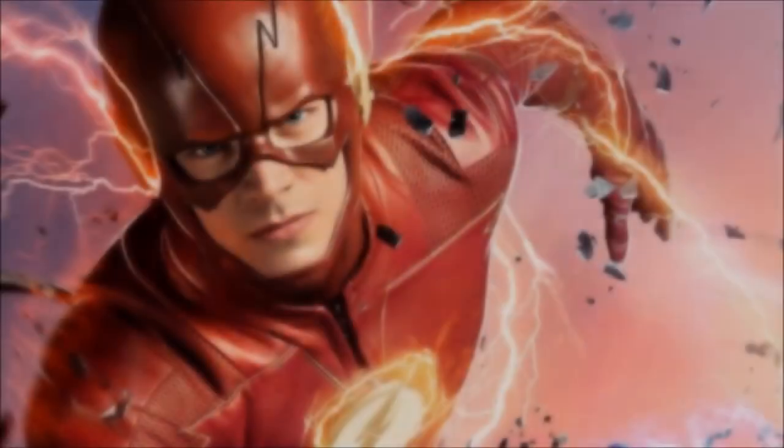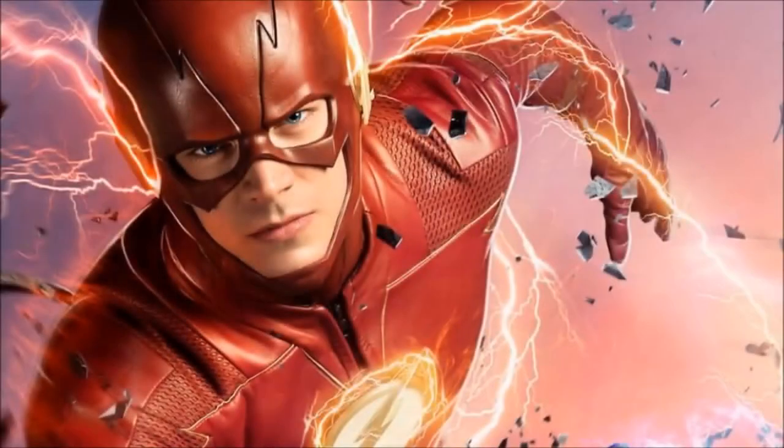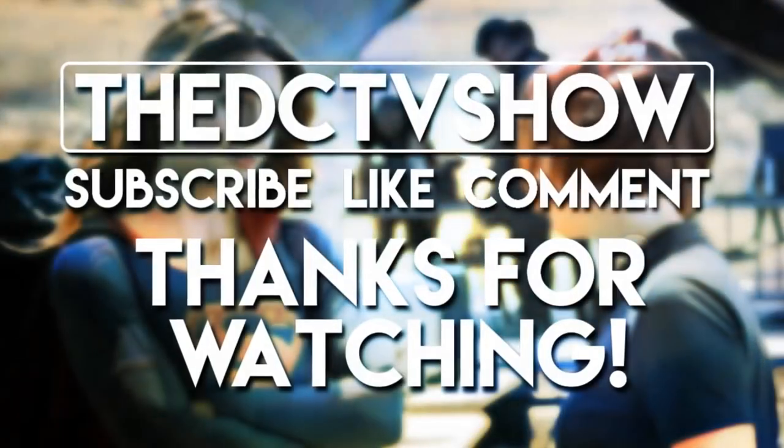Anyway guys, that is it for this video. Please be sure to check out that CW fan animation from Renz over on his channel — the link will be in the description below. Say that you're from me and that I sent you. I think you guys will really enjoy it. See you guys later, goodbye.